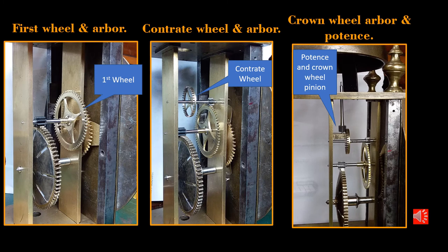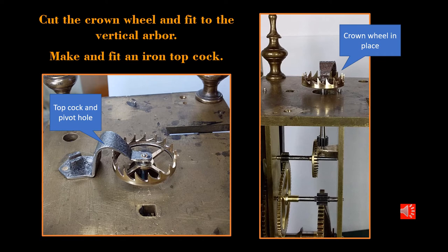With the great wheel installed, it was full steam ahead, preparing each subsequent pinion and wheel, then depthing them into the plates. Behind the dial plate you can see the boat spring and the hour wheel. In went the first wheel, then the contrite wheel. To carry the vertical escape wheel arbor, I made and fitted a potence — a small brass block riveted into the middle plate with a pivot hole and a wear plate for the bottom pivot of the vertical arbor. The vertical arbor extended up through the top horizontal plate. Using old iron plate, I made a top cock for the pivot of the escape wheel arbor and the escape wheel.